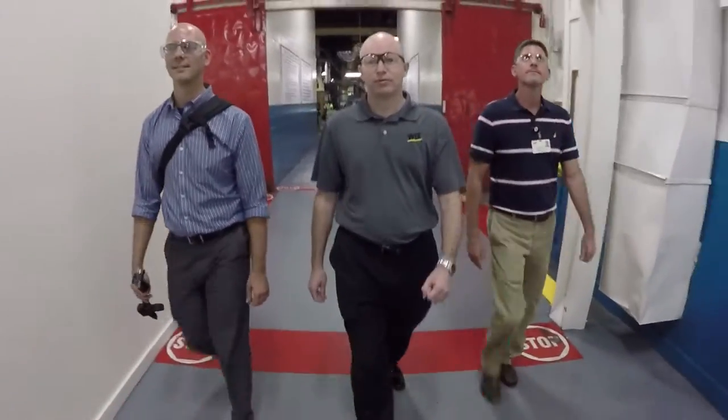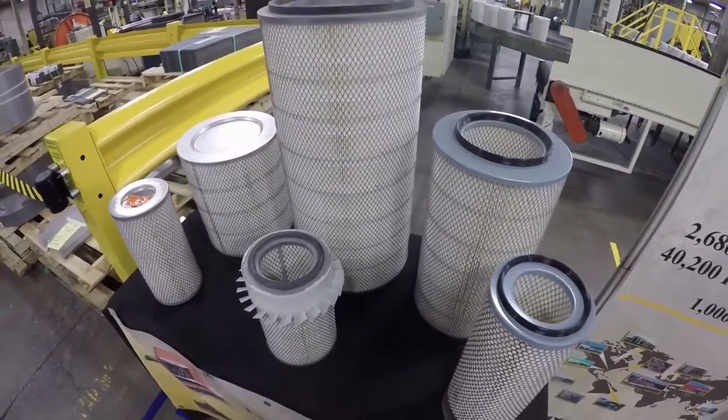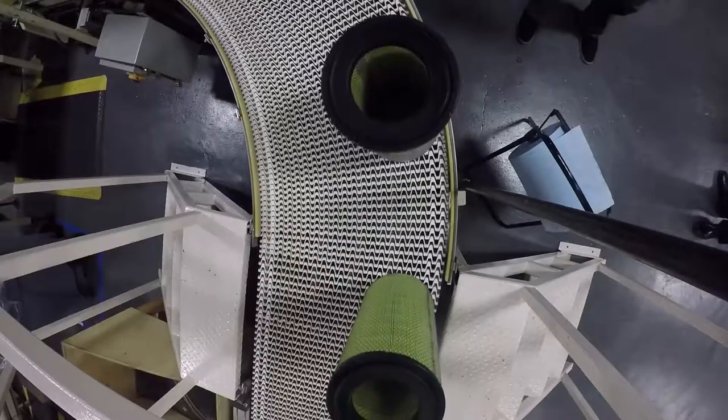While walking the air filter manufacturing line, I spotted a unique green-colored media among Wix's wide offering. It was the new Wix Nano Pro Media. I talked with Donald Chilton, Vice President of Product Management for Wix, about the benefits of the new media and Wix's product rollout plans.